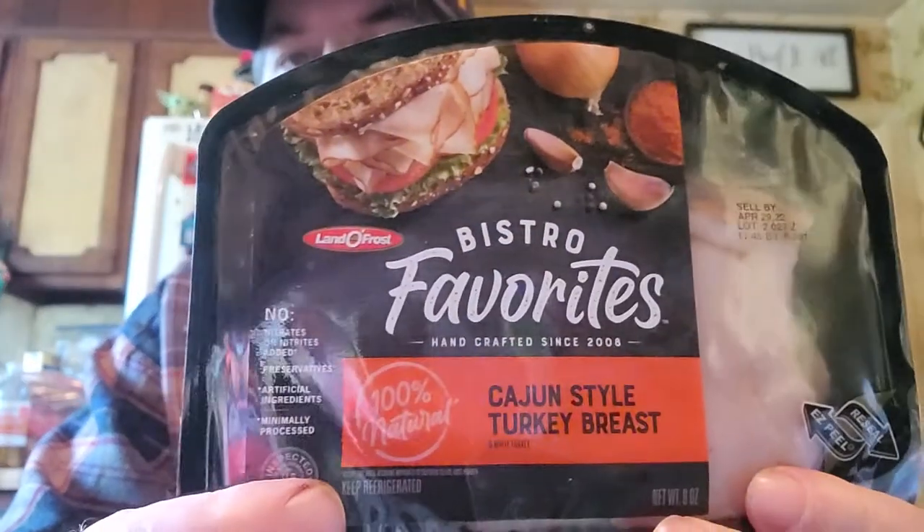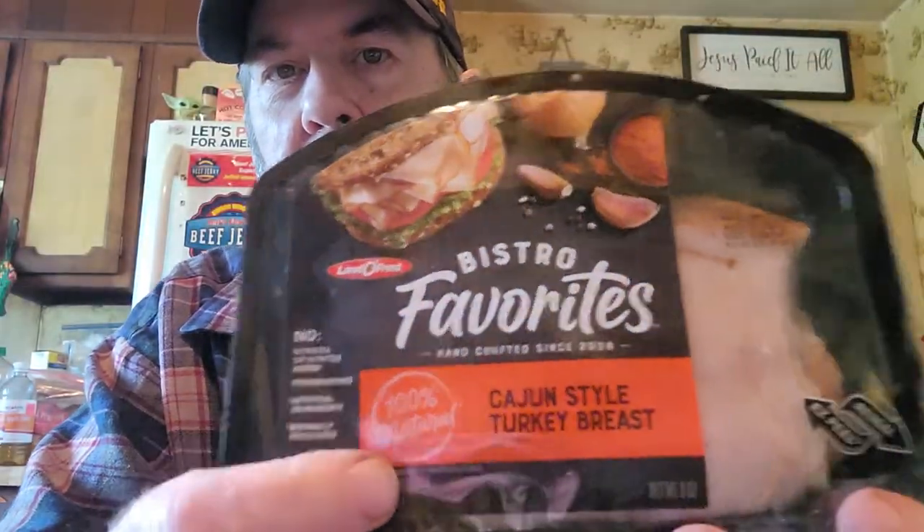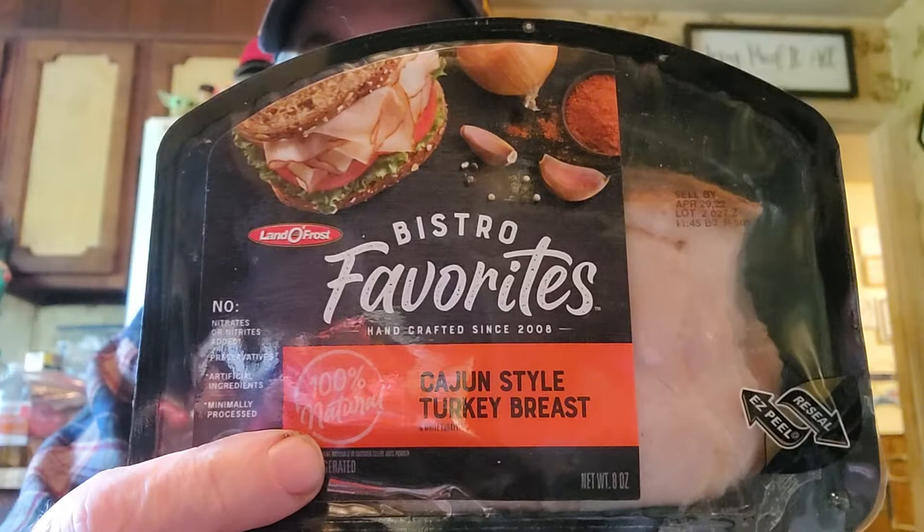Hi everyone and welcome to Taste Test with Mike. Today I'm going to be trying this Land O'Frost Bistro Favorites Cajun Style Turkey Breast. It looks like deli meat, it really does.